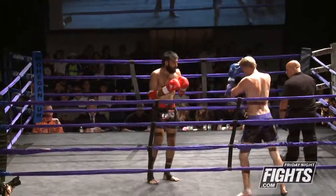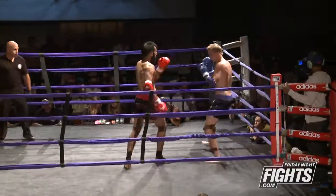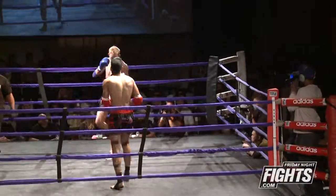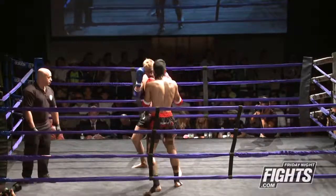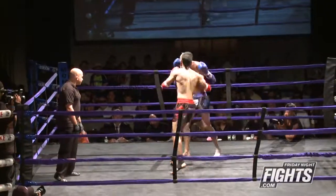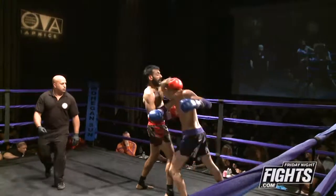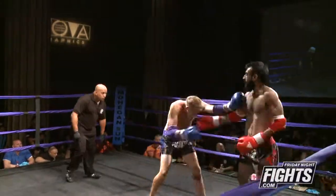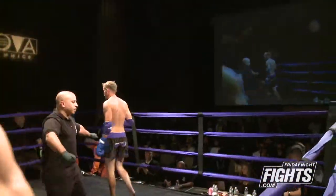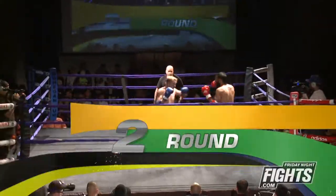Good low kick attempt, but he's not... it's similar to what you were saying before — he's got to have his footing before he sets those things up. Nice, another nice low kick, inside kick. The elbows over the top — just keep fighting your fight.